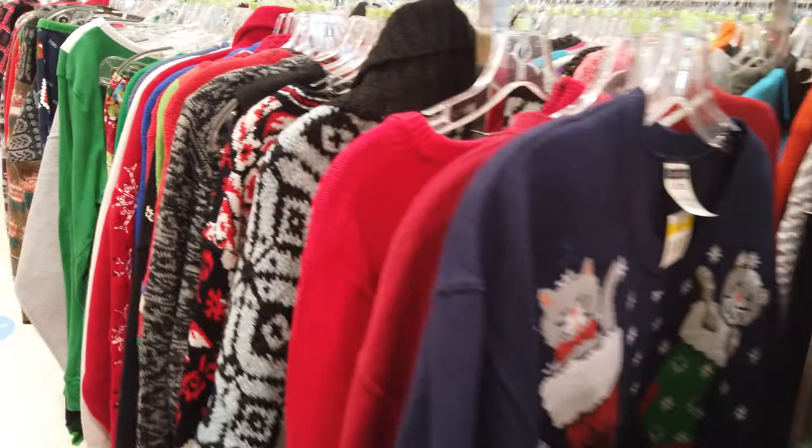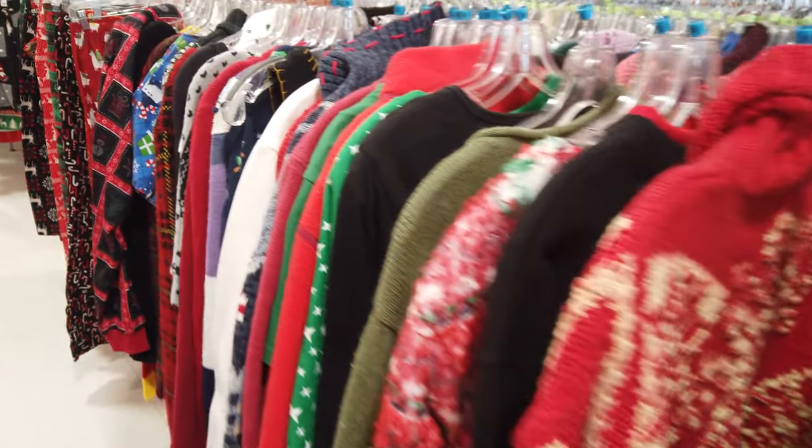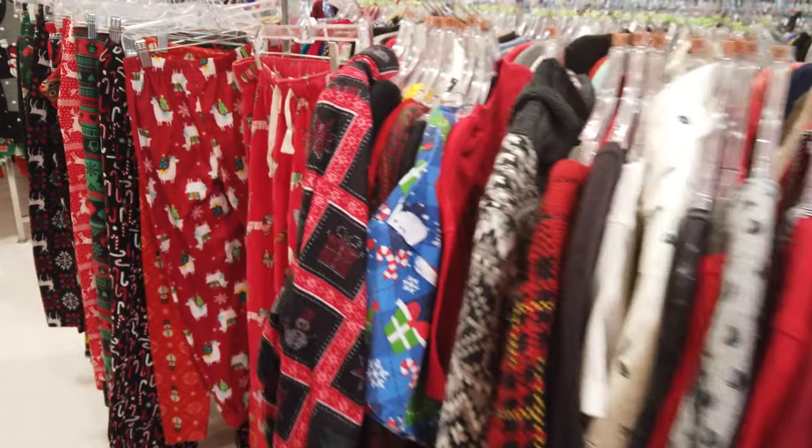If you guys are going to do ugly Christmas sweaters, check your local thrift stores because right now this Goodwill has a ton of Christmas sweaters and pajamas out.